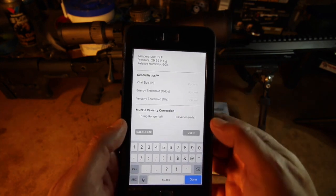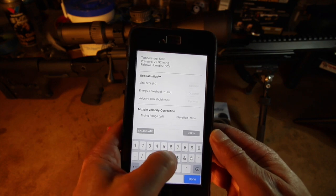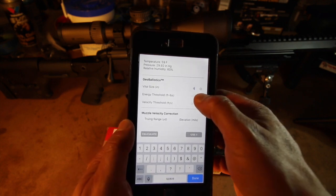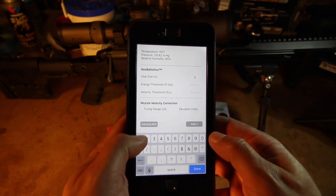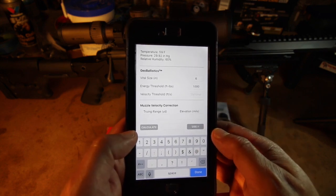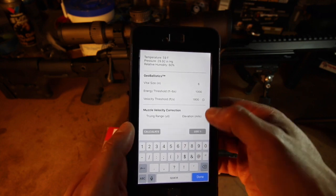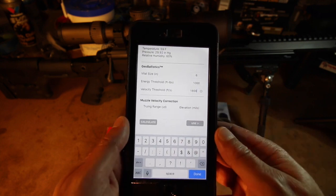For now, I'm going to leave the atmospheric set to match current, but I could set it to use recorded on the day I zeroed the rifle. Geo Ballistics gives you the option of setting up some thresholds most useful in hunting, including vital size, energy threshold, and velocity threshold. These aren't so important to this match load, but I'll enter some values anyway so you know where they came from later in the video.